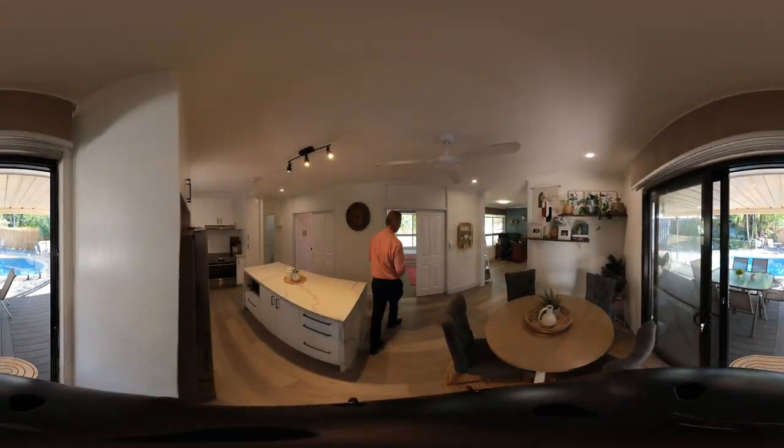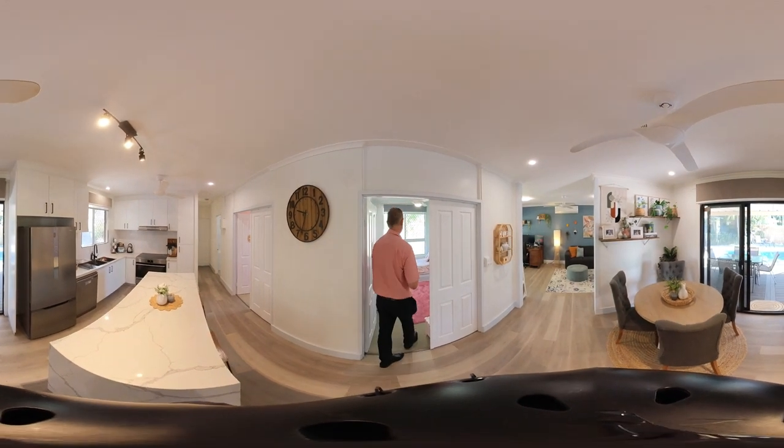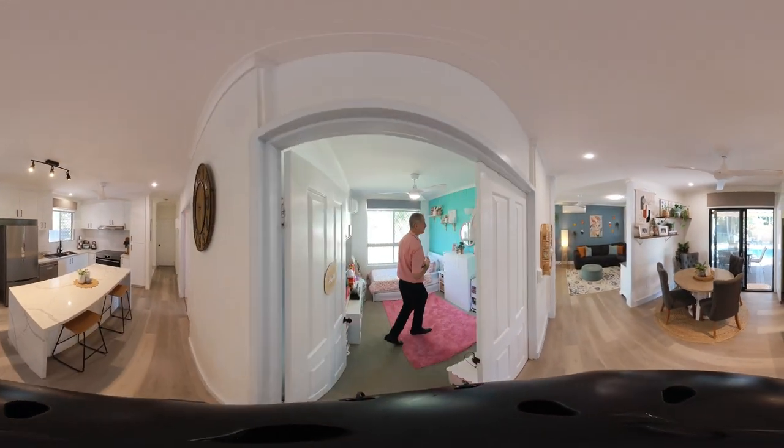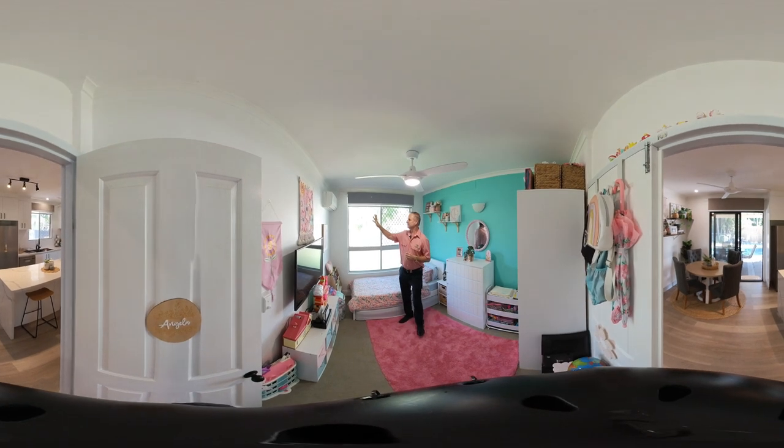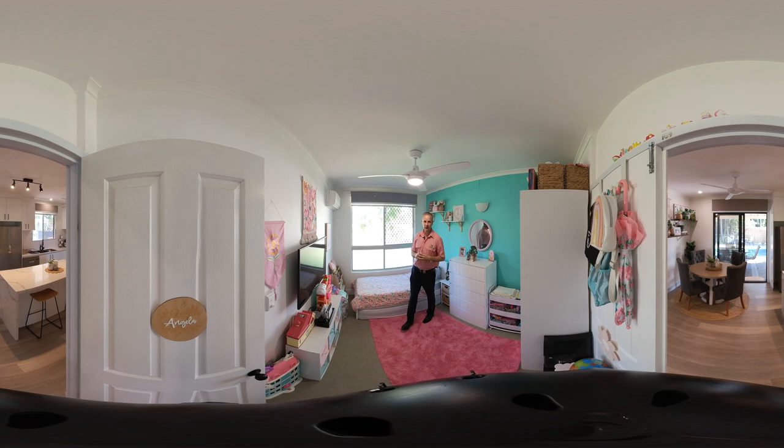As we enter the home, this is bedroom number one. It features your double timber doors, your split system Panasonic air conditioner unit, ceiling fan, and your four large bay windows.